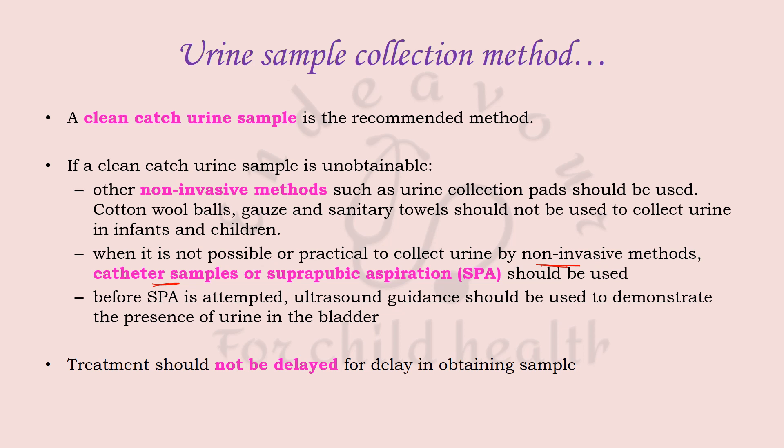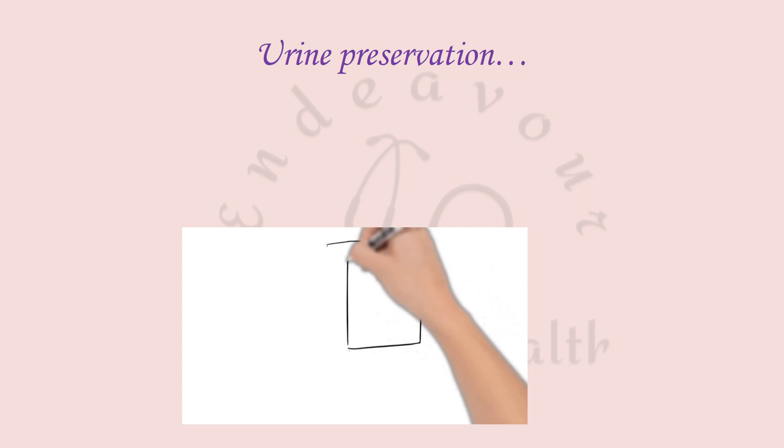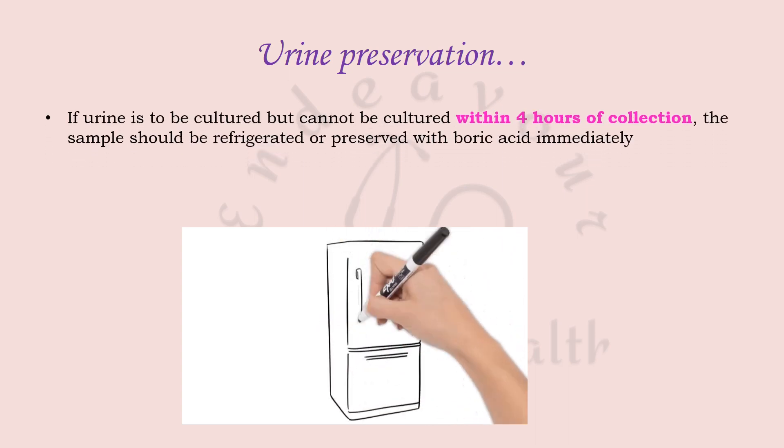Treatment should not be delayed while waiting to obtain a urine sample. If urine is to be cultured but cannot be processed within four hours of collection, the sample should be refrigerated or preserved with boric acid immediately. Unsterile samples like urine and stool should always be refrigerated to prevent bacterial overgrowth, whereas sterile site samples such as blood and CSF are preserved at room temperature to promote pathogen growth for easier detection.